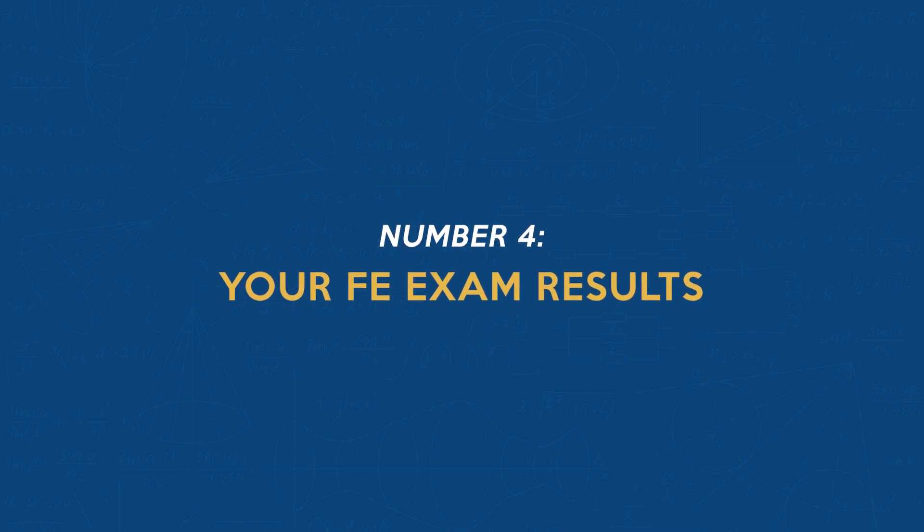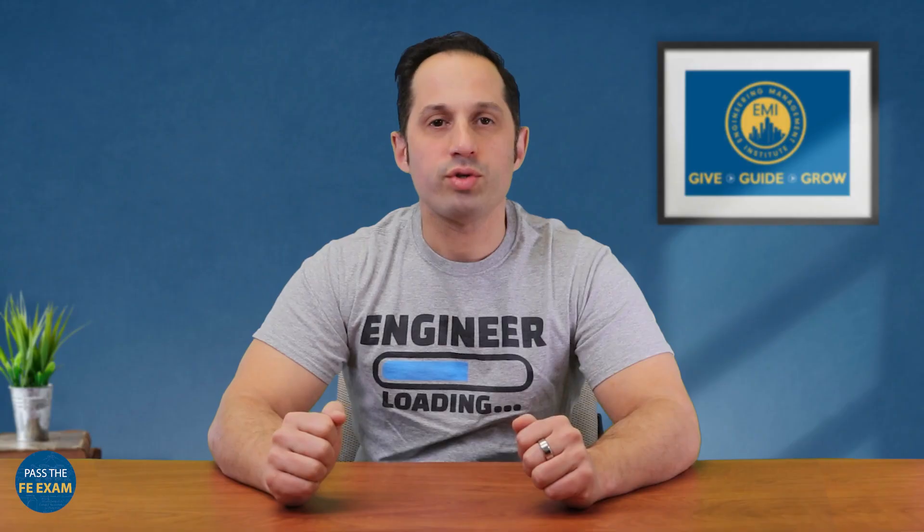Number four: your FE exam results. Post-exam, candidates receive a straightforward pass or fail outcome. For those who don't pass, a diagnostic report is provided, which is a valuable tool for identifying areas for improvement on future attempts.